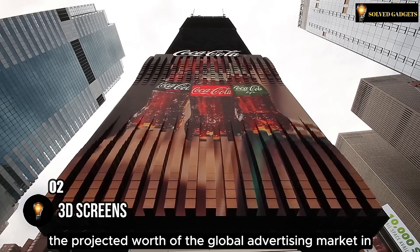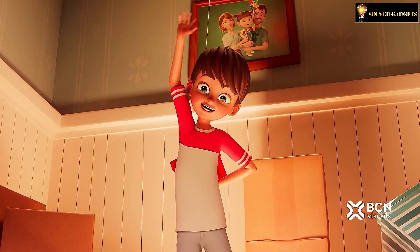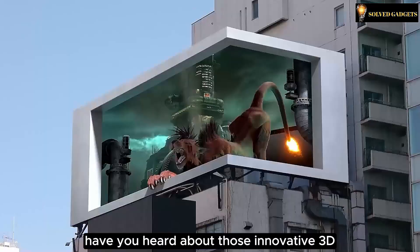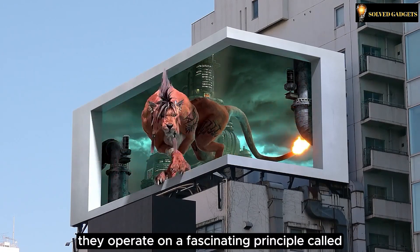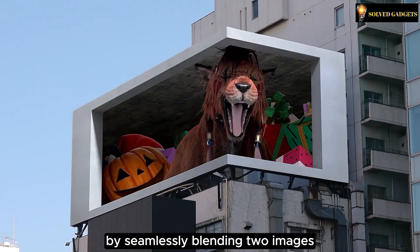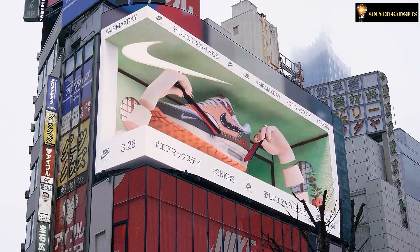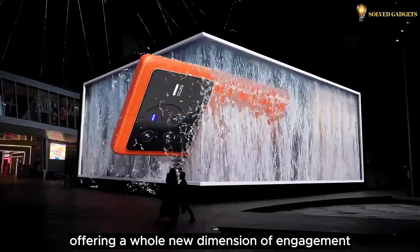The projected worth of the global advertising market in the upcoming year is a staggering $842 billion, making it no surprise that companies worldwide are striving to connect with as many people as they can. Have you heard about those innovative 3D ads that don't demand special glasses? They operate on a fascinating principle called forced perspective — by seamlessly blending two images captured from distinct angles within each frame, these ads craft the mesmerizing illusion of a three-dimensional picture.